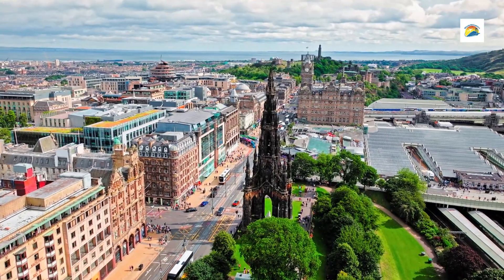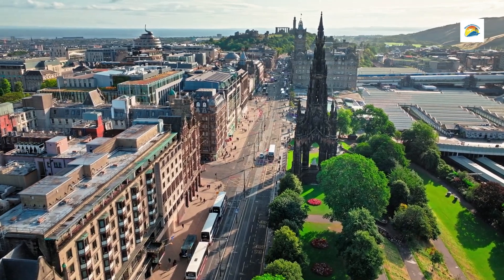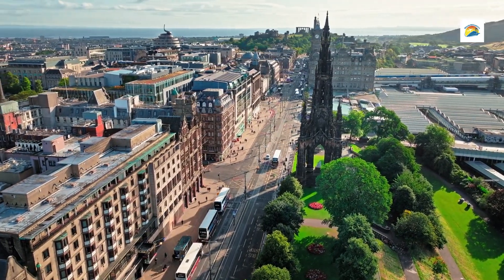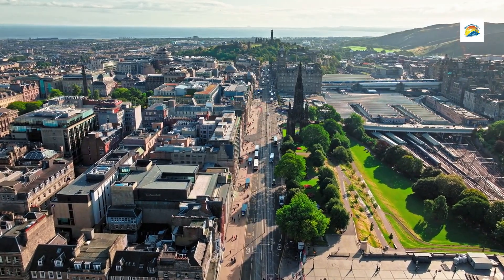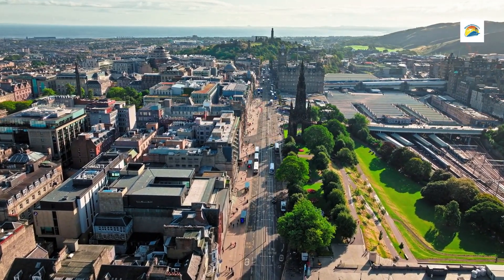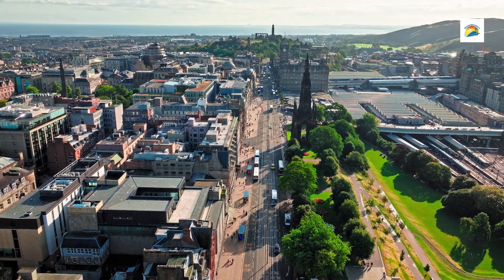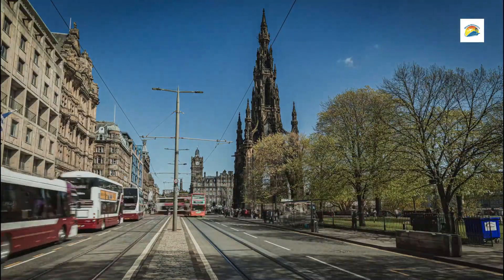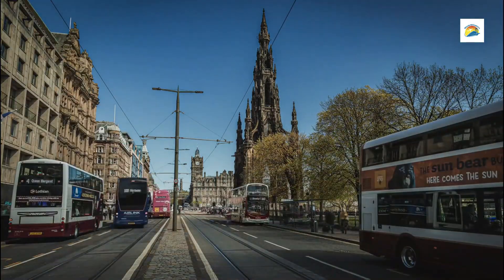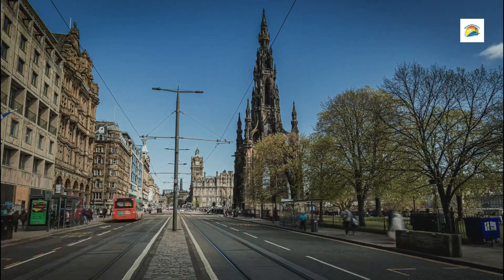Number 9: The Scott Monument. This monument is a stunning Gothic landmark in the heart of Edinburgh, dedicated to the famed Scottish writer Sir Walter Scott. Standing at 200 feet tall in Princes Street Gardens, this blackened sandstone spire is the largest monument to a writer anywhere in the world. With intricate carvings and dramatic architecture, the monument is a striking feature of Edinburgh's skyline and a testament to the city's rich literary heritage.